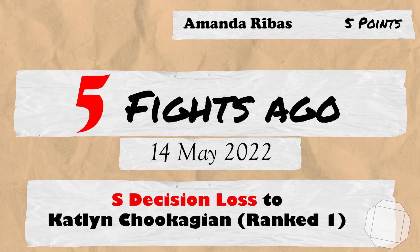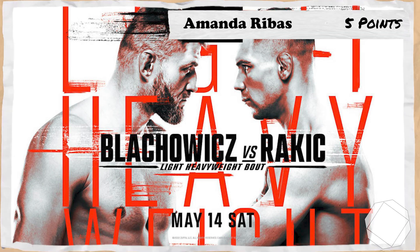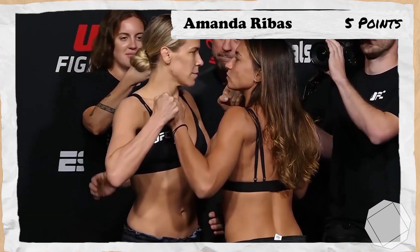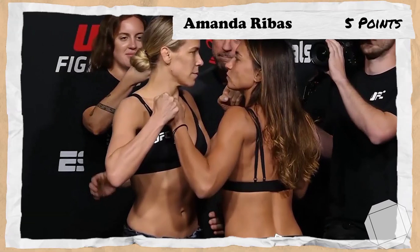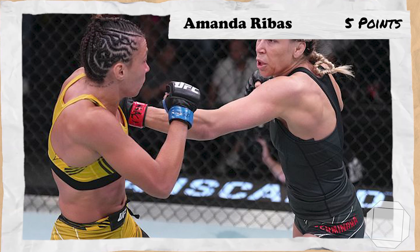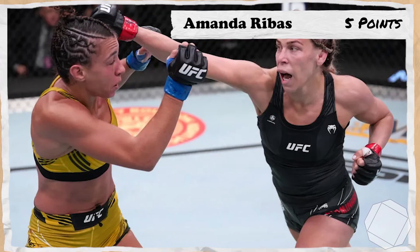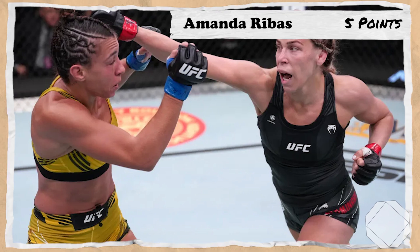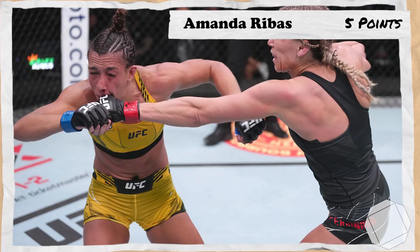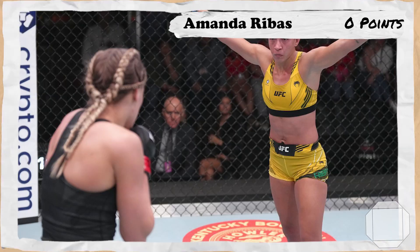5 fights ago for Amanda takes us to the 14th of May 2022 for UFC Fight Night Blahovic vs Ratchic, where Amanda, ranked 9th in the strawweight division, moved up to take on number 1 ranked flyweight Caitlyn Chikagian. In an unexpected banger, Rebus earned multiple takedowns and controlled large chunks of the fight but was unable to do much tangible damage to Chikagian while also getting pieced up on the feet. The judges would give the split decision to Chikagian, and Amanda will lose 5 points.